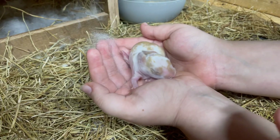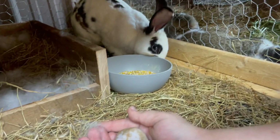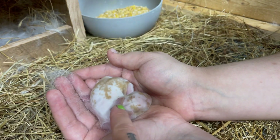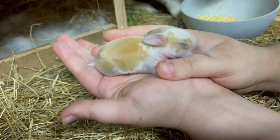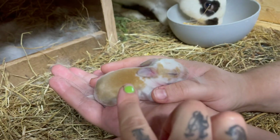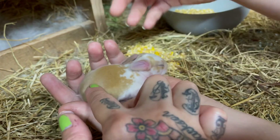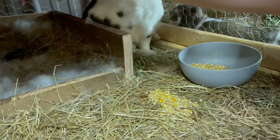Oh my goodness, look at that one. It's spotty like Oreo, but it's got pumpkin's colors. This one is more solid than the other one, but it's still broken up here. I love that they have her markings with his colors. That's so awesome.